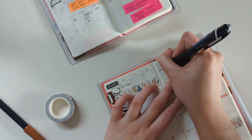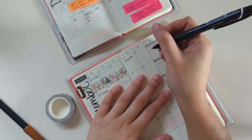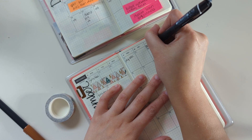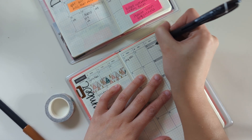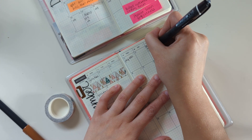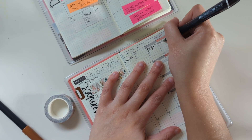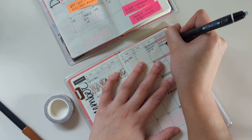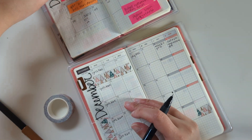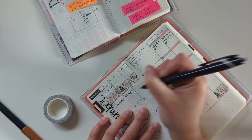I always try to pay my bills on the first of the month, so I think I will write that in here. And then on the third... I have a phone call with my friends on the fourth. And then one of our cats has an appointment on the sixth.